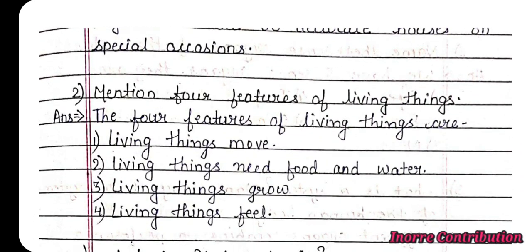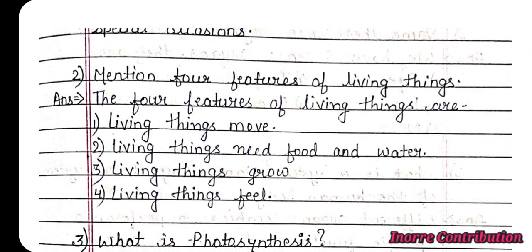Question 2: Mention 4 features of living things. Answer: The 4 features of living things are: 1st, living things move. 2nd, living things need food and water. 3rd, living things grow. 4th, living things feel.